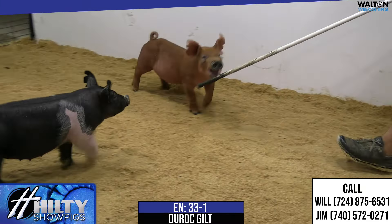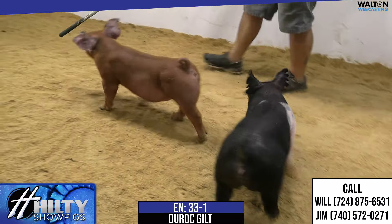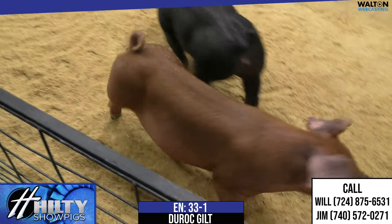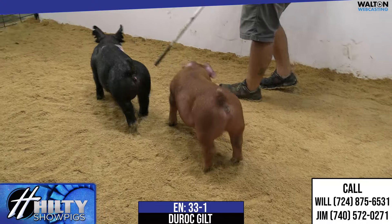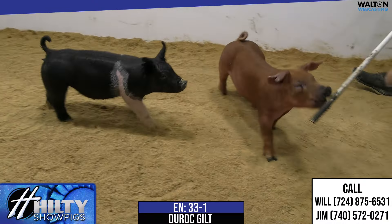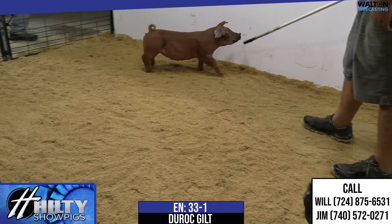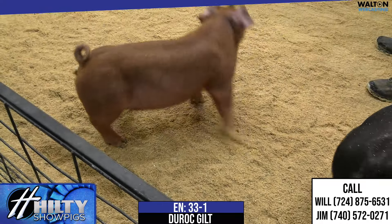33-1 is the Duroc gilt here, sired by Paint the Town back on a Moyer sow that we got for Kinley to show there last summer. How we ended up with that sow: I had just come off of judging the pure gilts at San Antonio and used a Moyer red to be supreme over all there. Then they were offering this gilt's mother out of that same particular sow, so I latched on and got that sow bought.